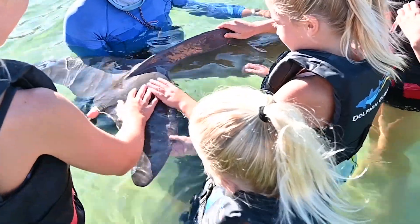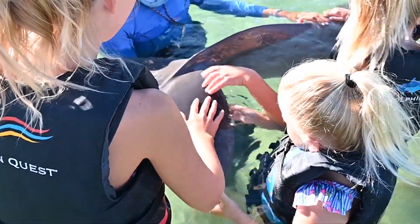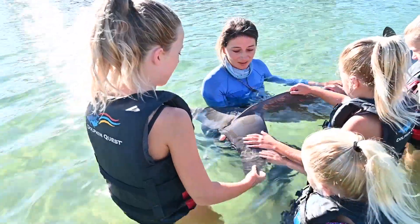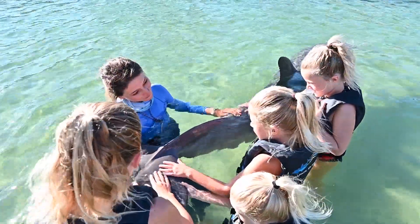At first we waved to the dolphin and he waved back. This is Ippo — he turned 10 last week. He feels like soft, wet rubber. Natalie thinks the dolphin feels like a grape.